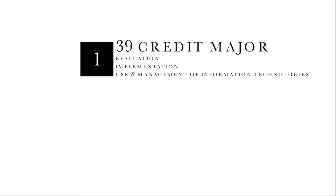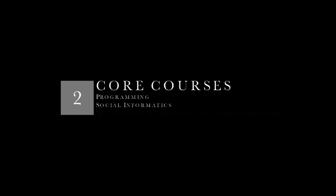This is a 39-credit major that emphasizes the evaluation, implementation, use, and management of information technologies for a wide range of organizations and corporations, as well as the social and organizational aspects of information and communication technologies. Core to the program are studies in programming, social informatics, and management of technological organizations, with a clear focus on people as users of technology.